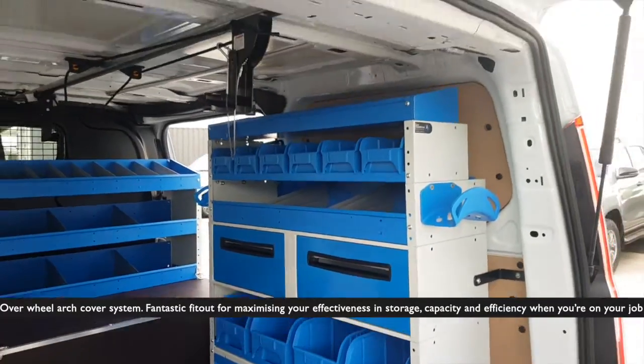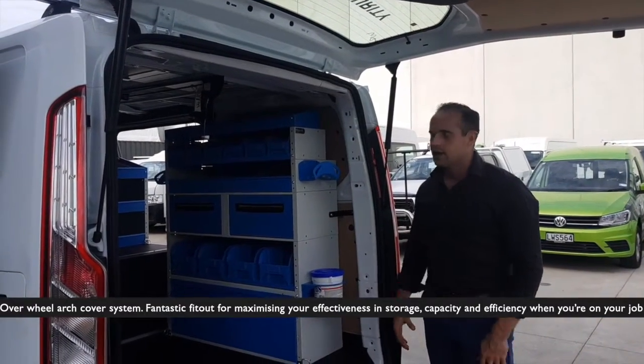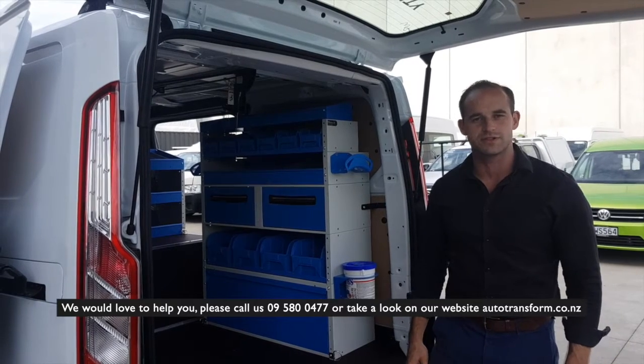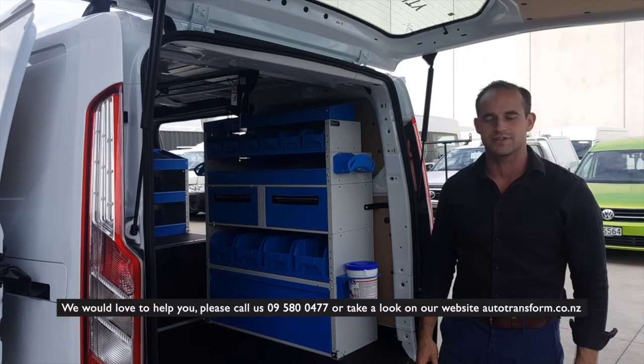Fantastic fit out for maximizing your effectiveness, storage capacity, and efficiency when you're on the job. We would love to help you — please call us on 09 580 0477 or take a look on our website autotransform.co.nz.